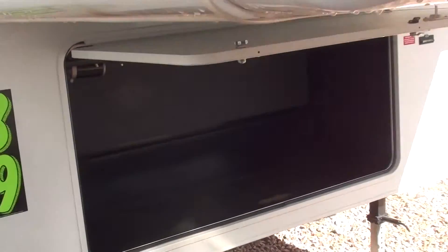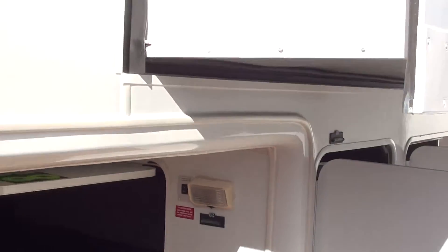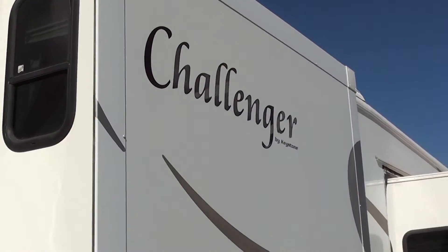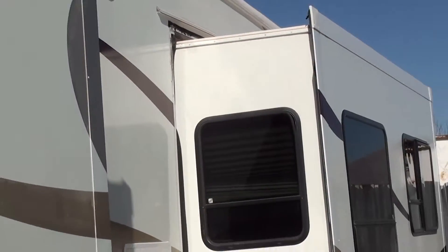Just a little bit more of the outside video here — nice big front end compartment storage. This is the driver side of the Challenger. You can see the decals are not cracked or faded.